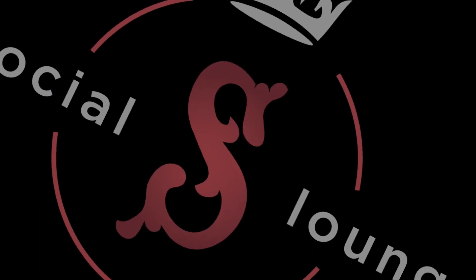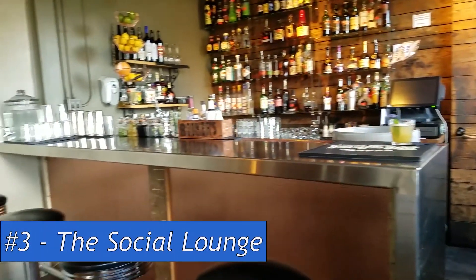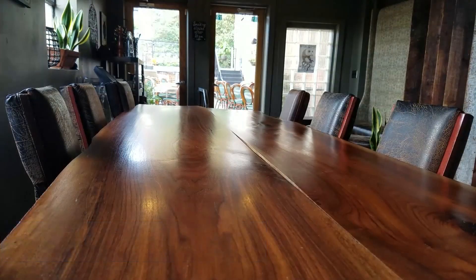Number 3, Social Lounge. World-class cocktails in the heart of downtown, and check out yoga classes on Sundays before brunch.